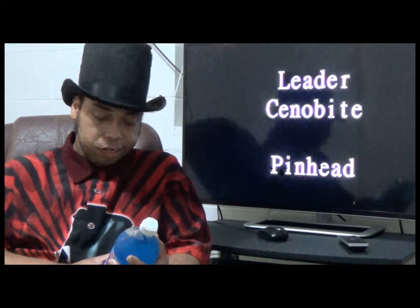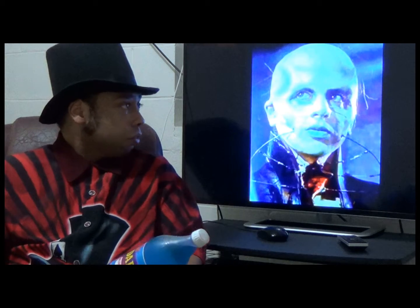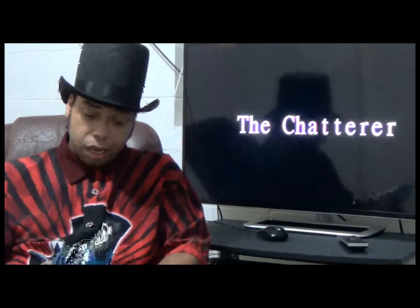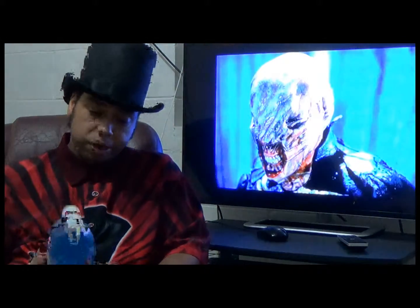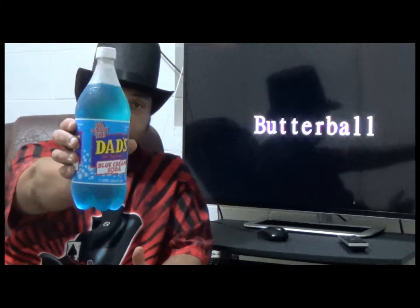So this is tonight's show about Dad's Old Fashioned Sodas. Tonight's flavor is Blue Cream Soda. In the background you can see the movie Hellraiser from the 80s — the best time period for horror movies and cartoons. Right here is the Big Daddy size caffeine-free Dad's Old Fashioned Blue Cream Soda, one liter.